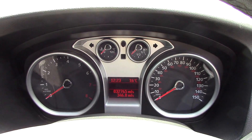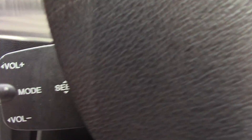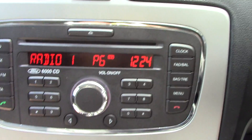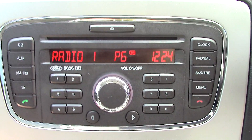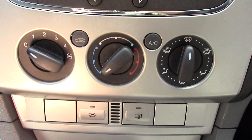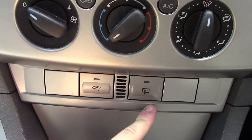In front we've got the instrument cluster and trip computer. Just behind the steering wheel we've got controls for the modes and volume of the radio. The radio, CD player and unit is here in the centre. Down below that we've got the aircon unit, as well as two buttons for the heated front screen and rear demister.